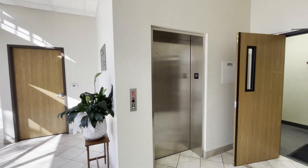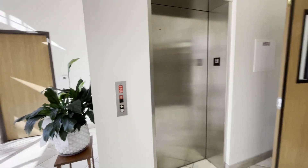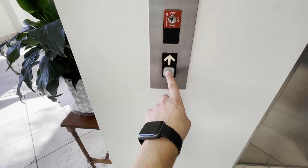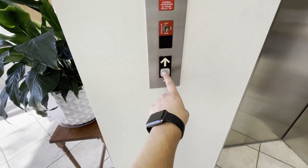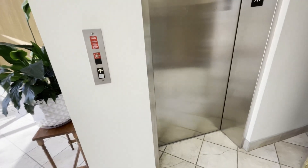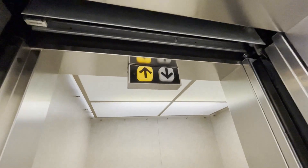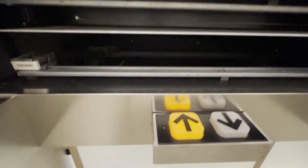We are at 51863 Shaner Road in Shelby Township, Michigan. I don't know if this is a Dover or a ThyssenKrupp Impulse. Let's just see. I have a feeling this is a ThyssenKrupp. Oh — Dover.